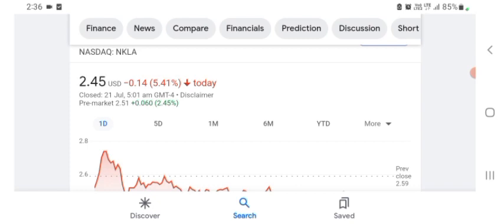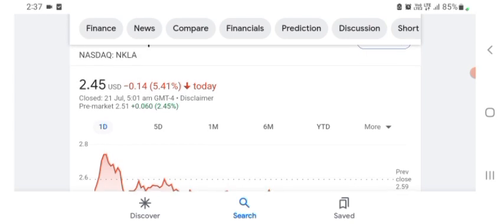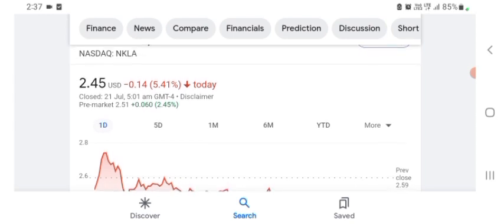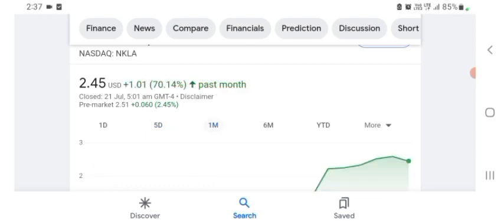Basically I'm just here to take a look at the financial chart. The financials of the organization — revenue growth is good, gross profit is pretty good. The stock is trading at $2.45 US dollar, with 5.41% negative in a day. In five days before, the stock was 10.58% negative in a day. In one month before, the stock was 70.14% positive in a day. We can easily see the stock was very volatile.